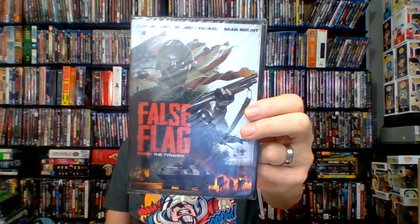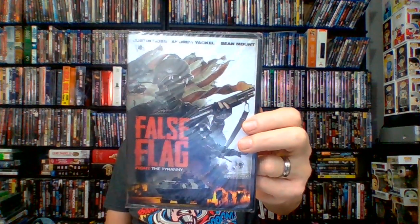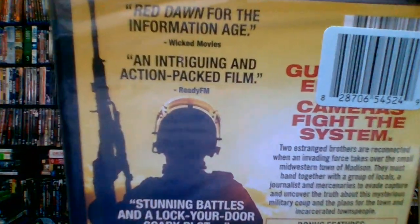Next up: something called False Flag: Fight the Tyranny — not rated, 2018, 96 minutes, put out by Red Eye. It doesn't get great reviews, but two estranged brothers are reconnected when an invading force takes over the small western town of Madison. They must band together with locals, a journalist, and mercenaries to evade capture and uncover the truth about a mysterious military coup and plans for the town and its incarcerated people. I hope we don't soon see that in reality. Looked interesting especially in these crazy times.